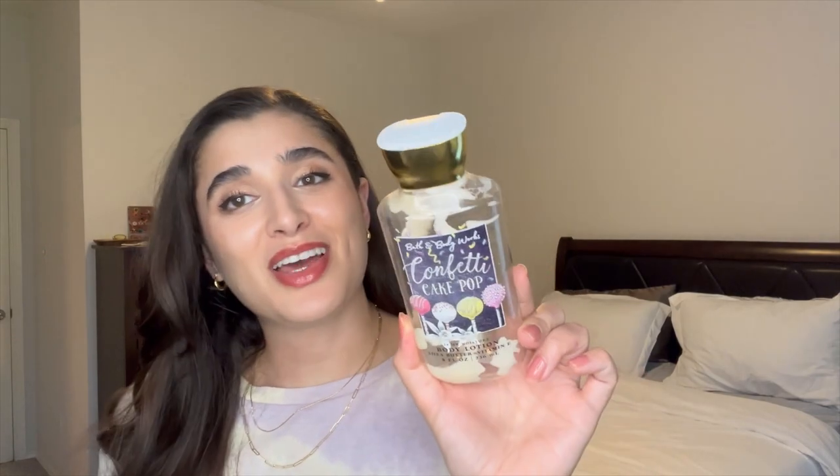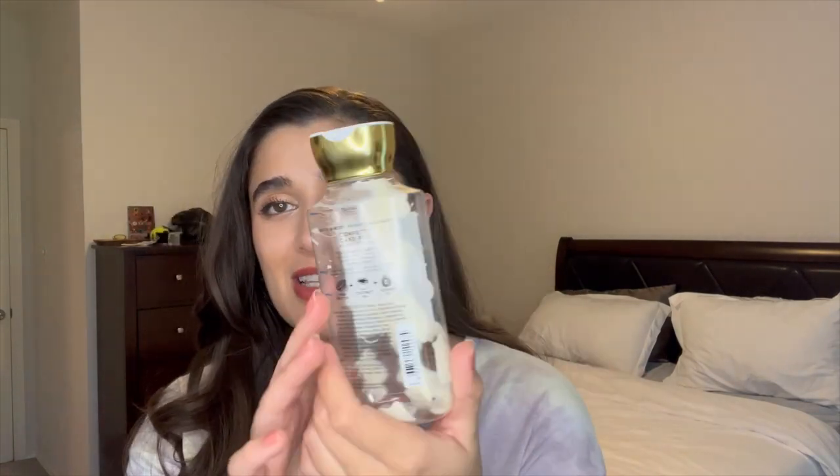Another full-size item I finished off — I pretty much finished off a whole set — is Confetti Cake Pop in the body lotion. I got out as much as I could, even took the cap off and used my finger to dig out the last bit. It started off in the summer here, down in a month, down to here in a month, down to here in a month, and then finished it off. This scent was really yummy — an amazing cake batter scent. Christmas Cookies and Confetti Cake Pop went really well together, just a nice gourmand vanilla scent.